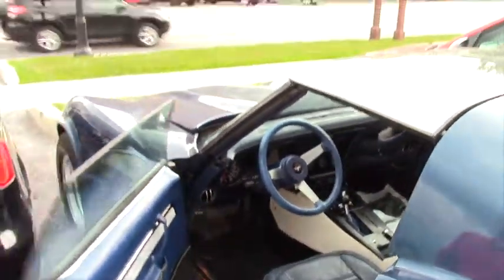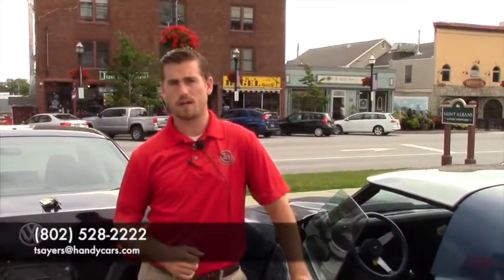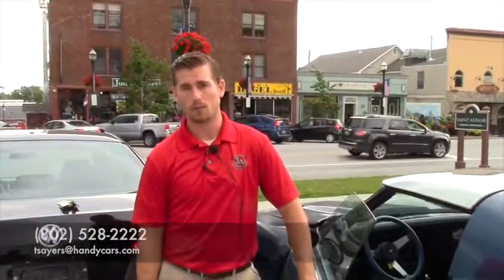Hopefully it's everything you expected it to be. If you have any other questions, feel free to give me a call — my direct line is 802-528-2222 — or shoot me an email at tsayers@handycars.com. Appreciate the opportunity and hopefully I hear back from you. Have a great day.